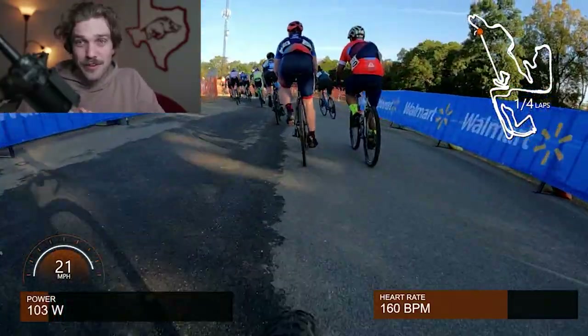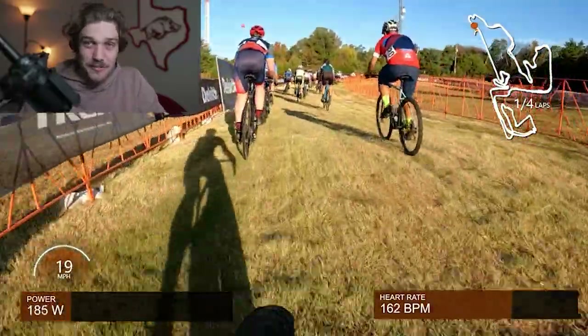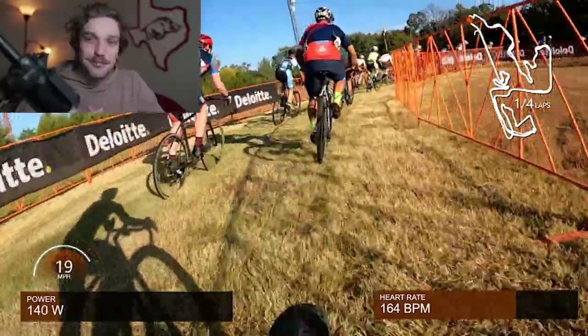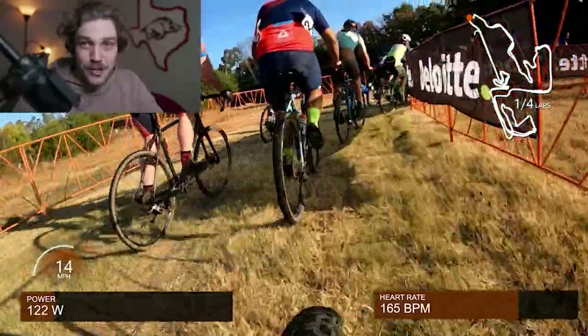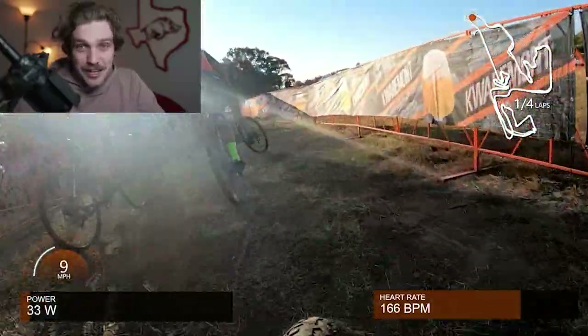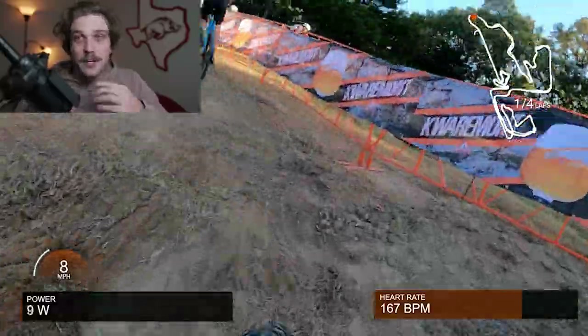Two, this is my gravel bike with 50mm tires, 650Bs designed for chunky Ozark gravel — not the ideal bike for all the tight corners on this course. And three, I've been prepping for Big Sugar, so this is just a fun race in between that prep.